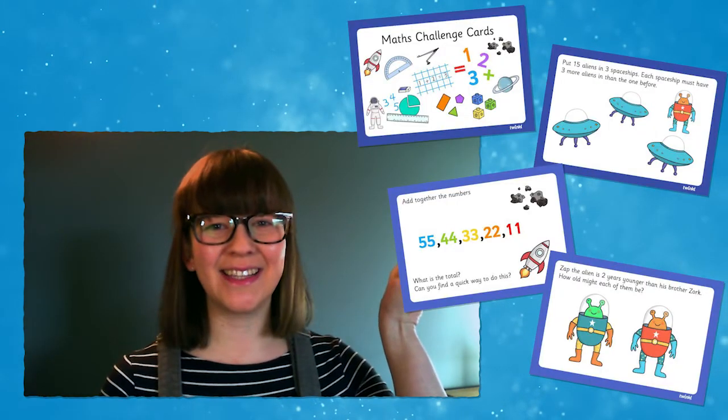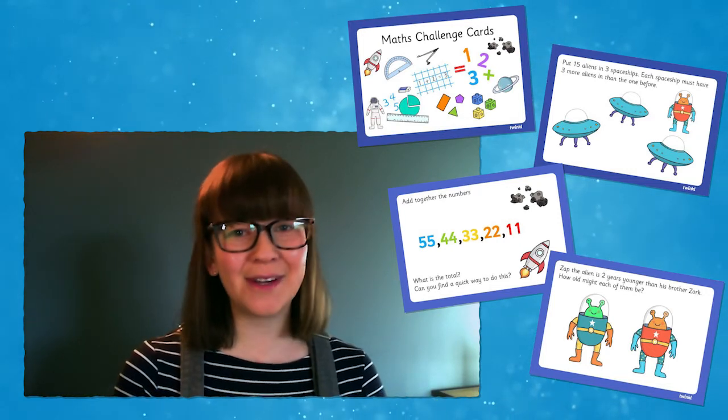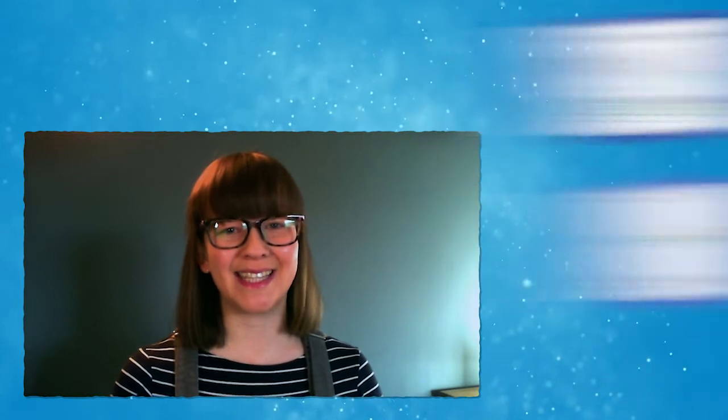Or if you'd like to give your child even more challenge, try these maths challenge cards, all with a spacey theme. Just remember to give your child plenty of equipment so that they can use it to help them work out the answers.